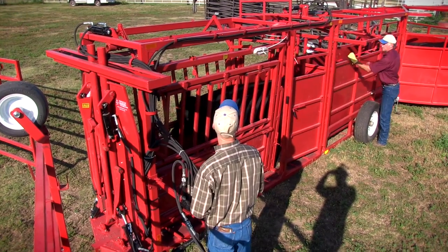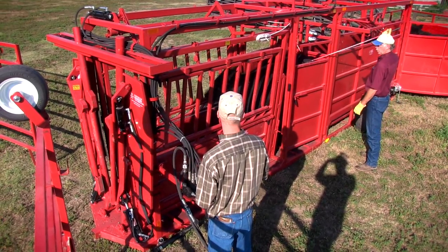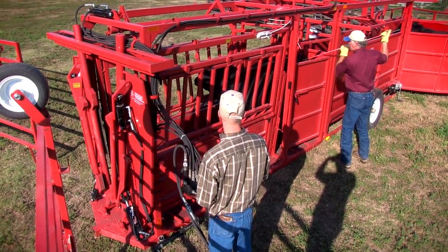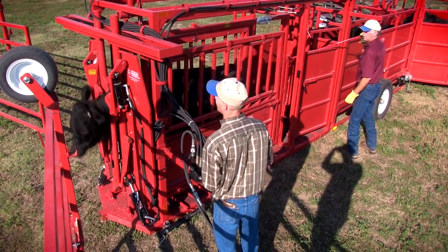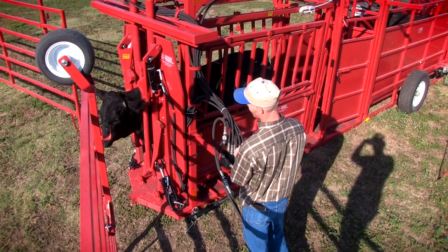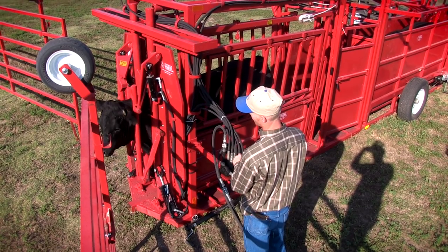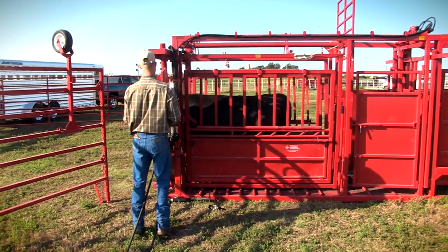We have a hydraulic tailgate behind the palpation cage with a rope control drop-down gate at the back of the chute. Come into the chute — we have the neck extender on the front. As you see, when the neck extender is out, no more fighting. And out they go.